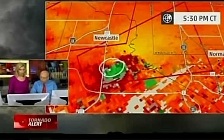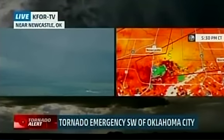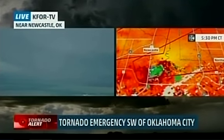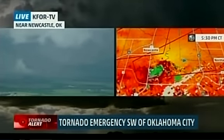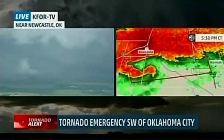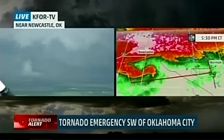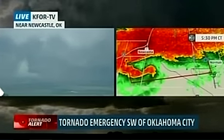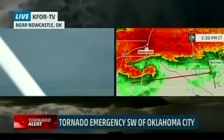Taking a look here, very strong rotation has now formed and is intensifying in the area of a new hook that has formed to the south and east of the Newcastle area. This is the Norman area — I've driven on Robinson Street, this is very familiar turf. Show us the rotation again, Sarah, if you could.